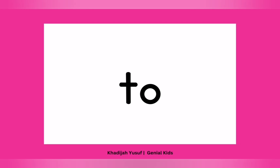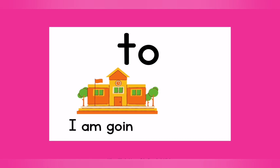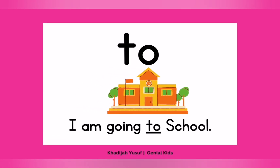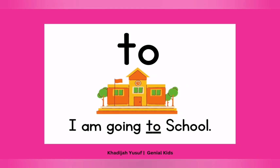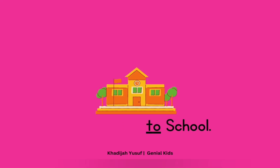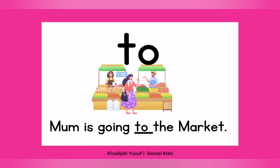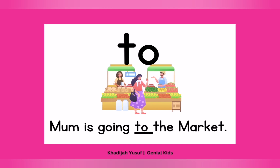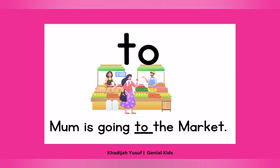You say it like you're pronouncing your number two. Two. Well done. Now let's use it in a sentence: "I am going to school." I am going to school. Can you point to "to"? Yes. Well done. Another sentence: "Mom is going to the market." Mom is going to the market. Point to "to." Well done. Good job. Keep it up.